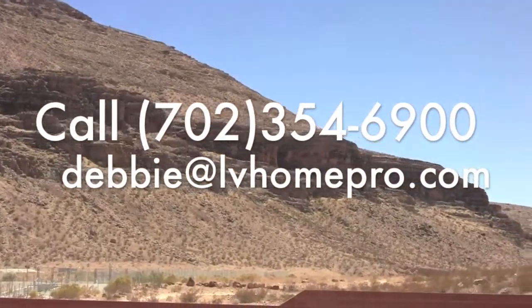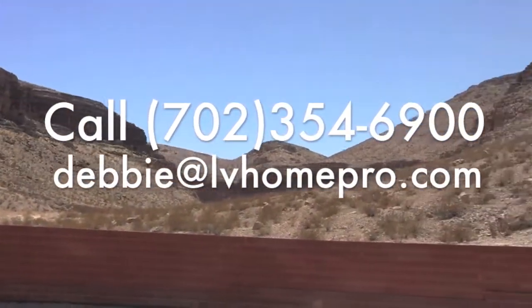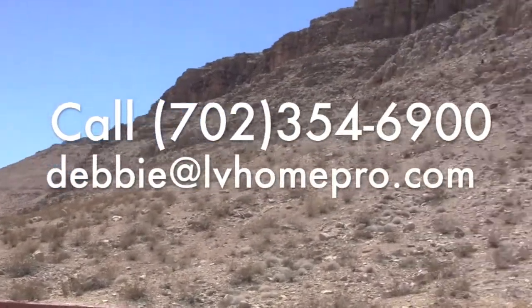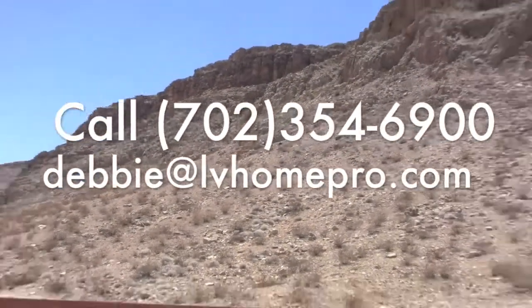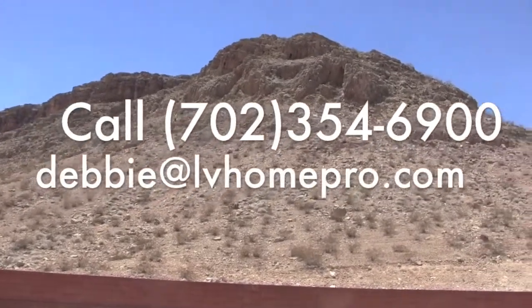If you would like to explore all the opportunities in the Mesas of Summerlin, give me a call. You can reach me at 702-354-6900.